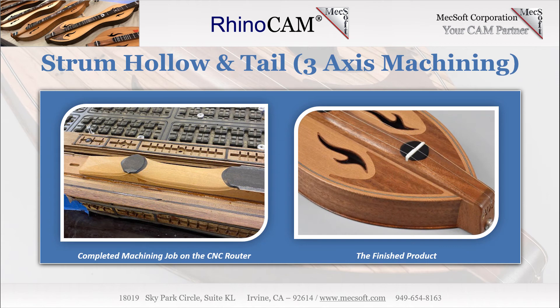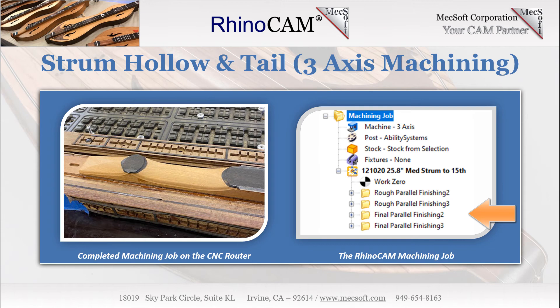Strum hollow and tail 3-axis machining. The strum hollow and tail portions of the fretboard require 3-axis machining operations. They take advantage of the roughing capability incorporated into RhinoCam's 3-axis parallel finishing toolpath strategy, and also illustrate some best practices for 3-axis machining, such as using masking surfaces to guide the toolpaths over and around critical areas, and the use of overlapping closed 2D planar containment regions. On the left, we see the completed fretboard shown on the CNC machine table. The final assembled dulcimer is shown on the right, with the fretboard strum hollow and tail clearly shown. The machining job tree includes the toolpath operations for the fretboard tail. Two 3-axis parallel finishing operations are used for roughing and two are used for finishing. The strum hollow uses separate but identical operations. All dimensions mentioned here are in inches.